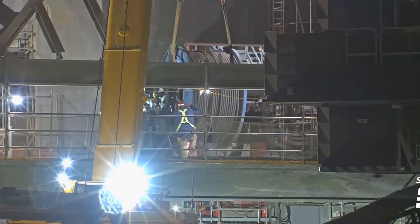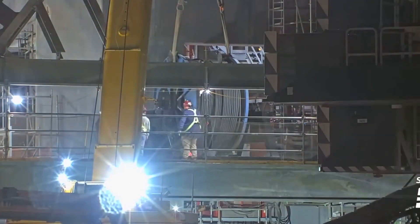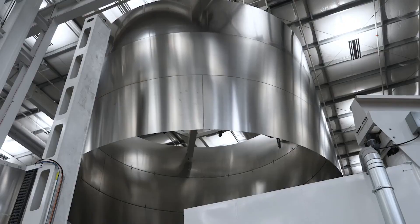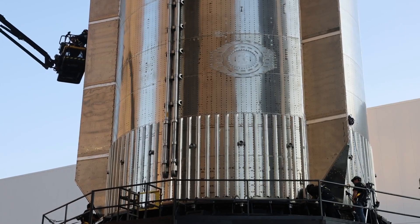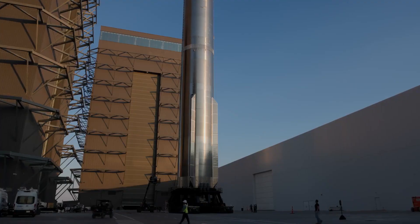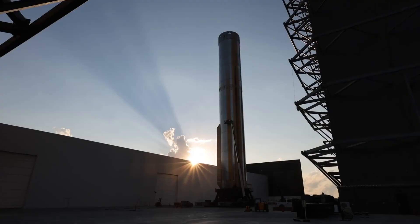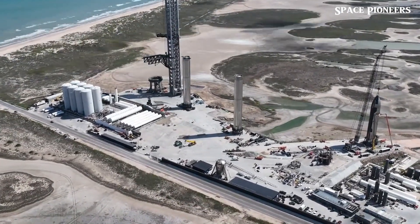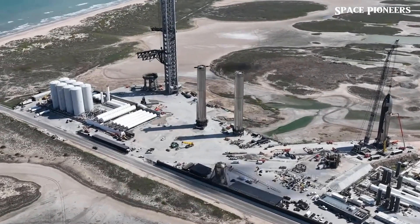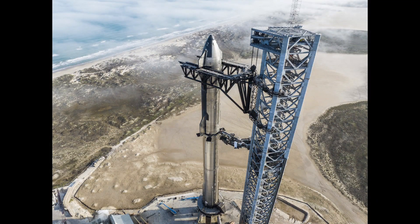Meanwhile, the orbital launch mount remains in excellent condition, with the water deluge system continuing to perform flawlessly. These sensor-like panels could be crucial for perfecting booster catches during Flight 7. All of this points to SpaceX being on track for Flight 7, scheduled for January 2025, with hardware testing potentially beginning as early as mid-December, ramping up excitement as the next big launch approaches.